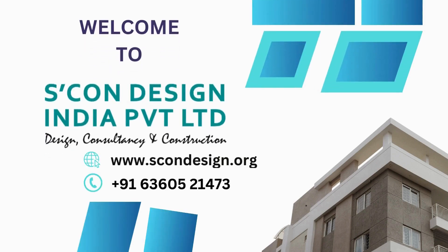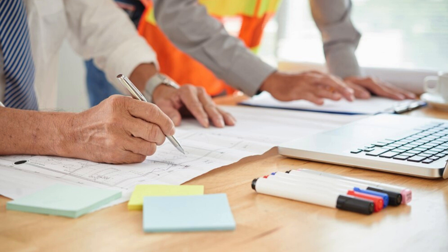Detail engineering survey services play a crucial role in the successful implementation of any construction project in Jawar Noida. These services involve the collection and analysis of accurate data pertaining to the site, which helps in making informed decisions during the design and construction phases.